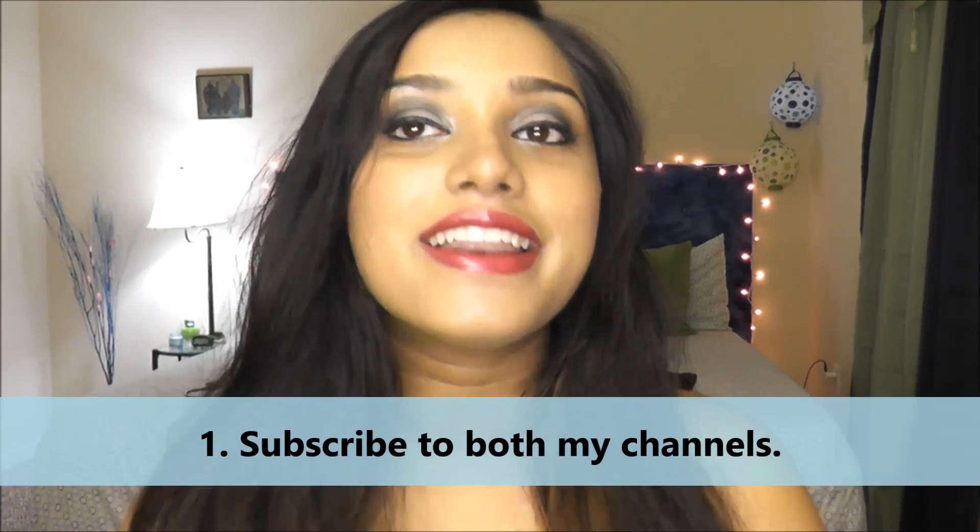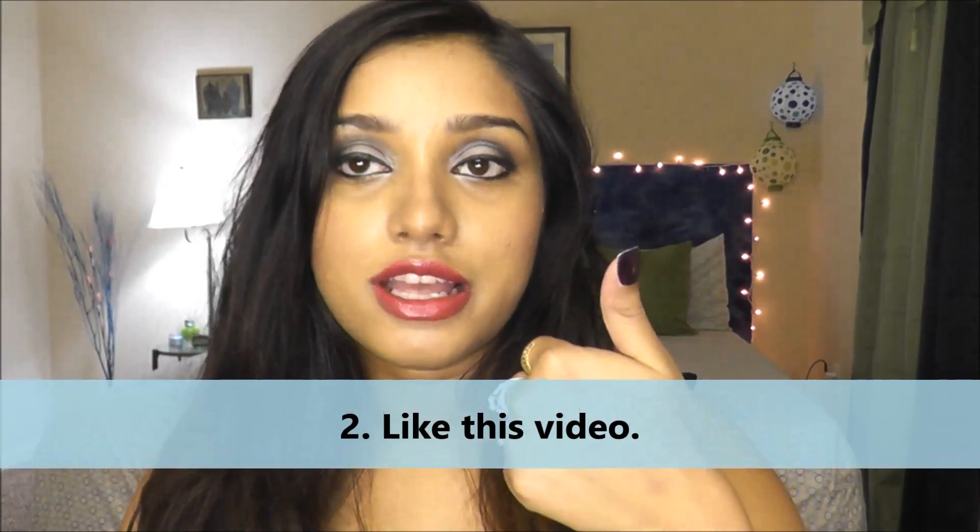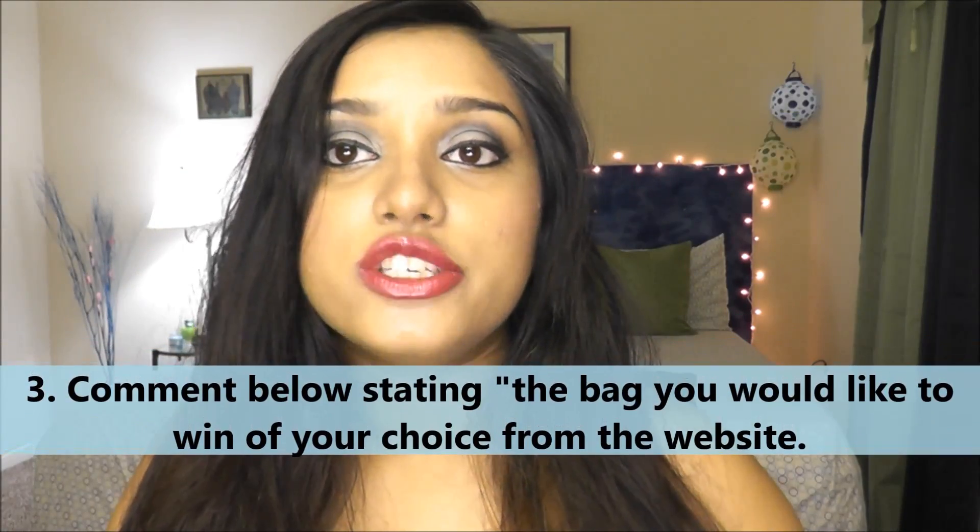Now for the giveaway: first, you have to be a subscriber to my channel. Second, you have to like this video. Third, comment below stating which bag you like from their site — look at all the bags, and whichever is your favorite, just mention it or write 'I would like to win this bag.' You can enter as many times as you like and the winner will be chosen randomly.